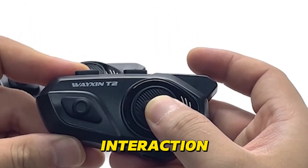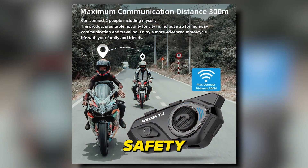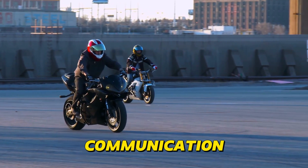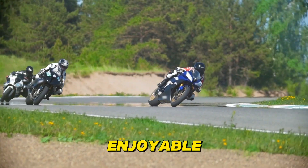This hands-free interaction not only enhances convenience, but also significantly improves safety by minimizing distractions while riding. Some advanced systems even allow for group communication with other riders, making group rides more coordinated and enjoyable.